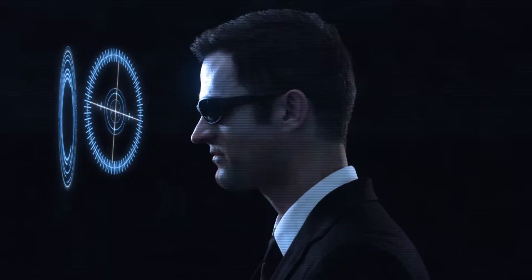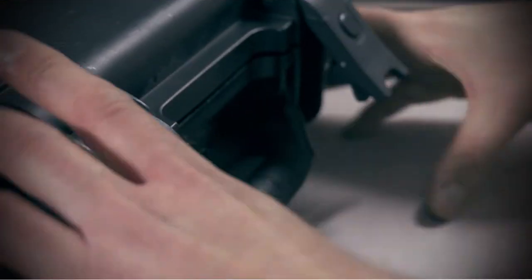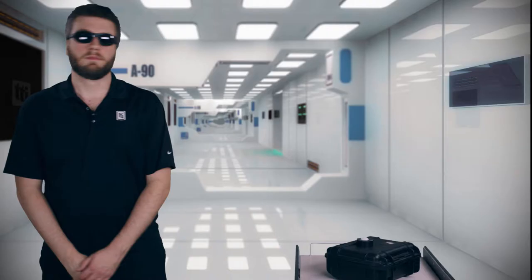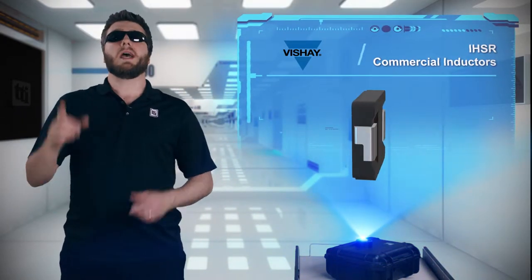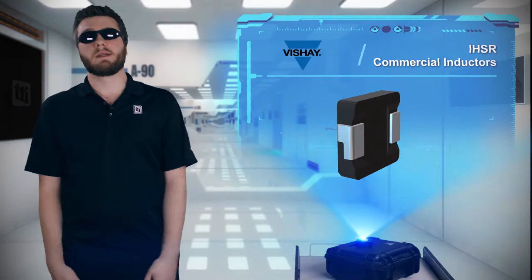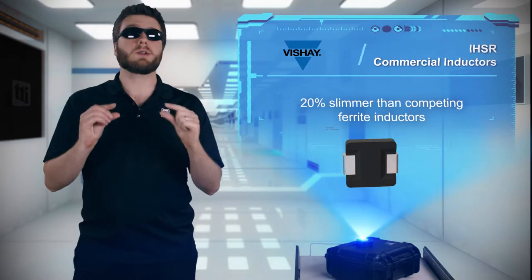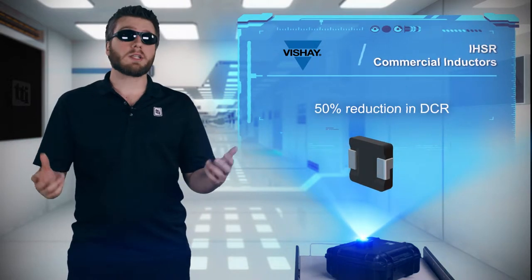Okay, what do we have today? Vishay has put their inductors on a diet plan and now they're at least 20% slimmer. The IHSR series of inductors have a profile that is at least 20% lower than competing ferrite inductors, and DCR has been cut in half.